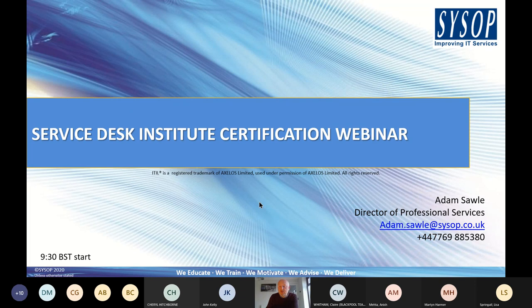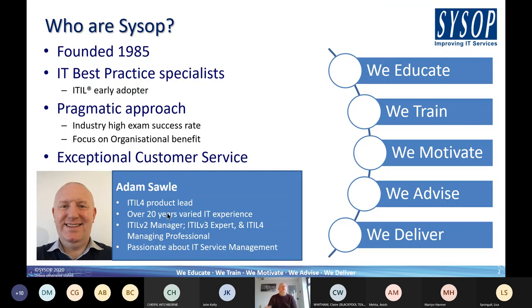I see some very familiar names on the session — welcome back — and also some names that perhaps haven't been on one of our sessions before, so welcome to all of you. For those who don't know, just a very brief introduction to who Sysop are: we are an IT service management and IT best practice specialist, founded back in 1985, long before things like ITIL were born.